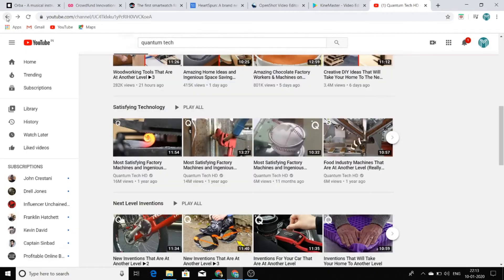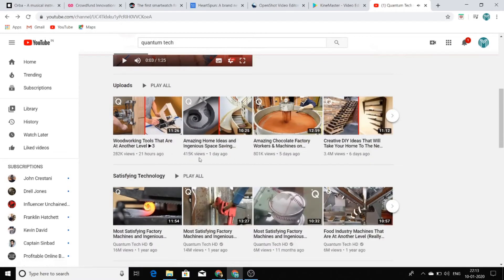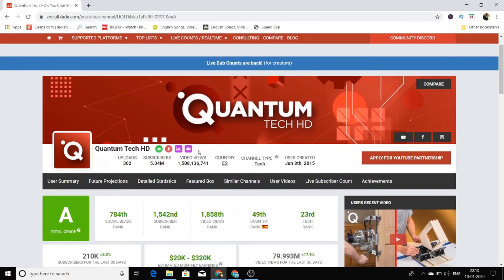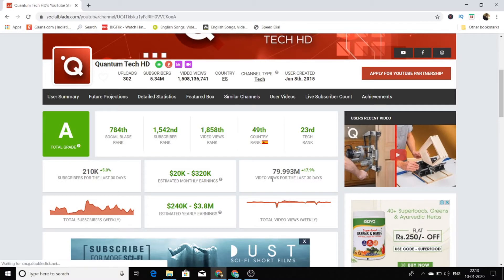Now I'll show you how many views this channel gets. You can see 282K views, 415K views, 801K views — that's a really insane amount of views. Going to their Social Blade account, you can see it has got almost 80 million views in the last 30 days, which is really insane.